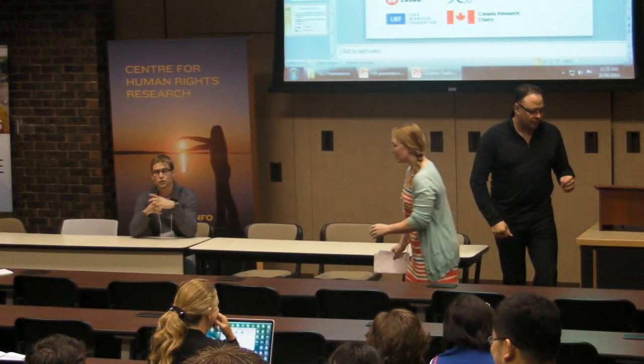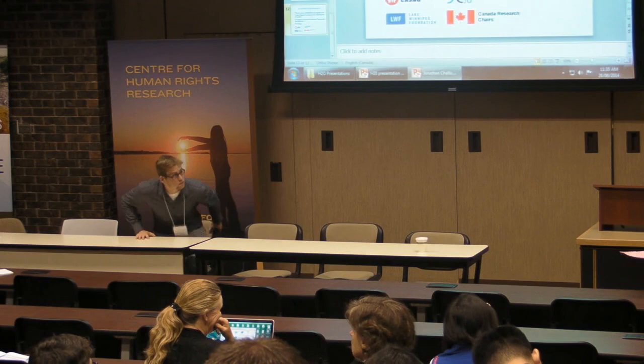Thank you very much to Councillor Gilbert for sharing his ideas with us, and to Councillor Samantha as well, even though she couldn't be here. And thank you to our great presenters. If you have any questions, you can talk to them at lunch. Enjoy lunch and the rest of the day.